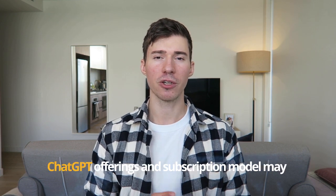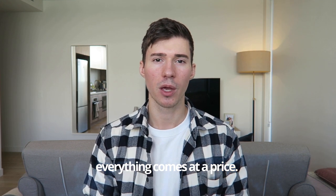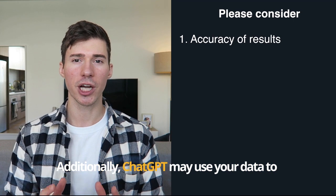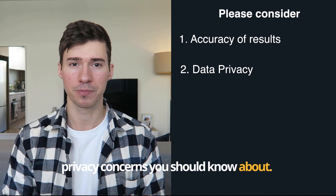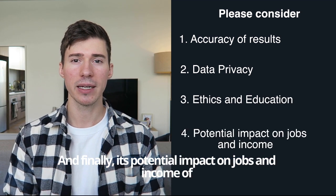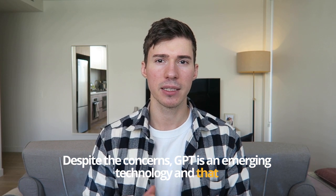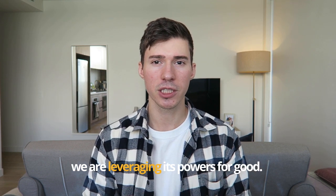ChatGPT is a hot topic right now and there are plenty of heated discussions about the future of AI. ChatGPT's offerings and subscription model may change and evolve over time, but everything comes at a price. When using ChatGPT, you have to consider that the content it generates might not be 100% accurate, so it's important to do your own research. Additionally, ChatGPT may use your data to further train their model, so there are privacy concerns to be aware of. It has also sparked discussion in the education industry due to copyright issues, and its potential impact on jobs and income is another big topic of debate. Despite these concerns, ChatGPT is an emerging technology that is here to stay and will only keep improving — the responsibility is on us to ensure we are leveraging its powers for good.